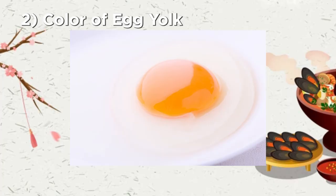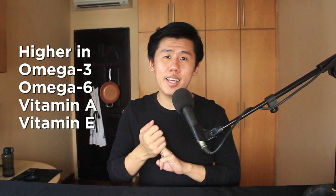A better indicator of quality is the color of the egg yolk, which shows how well the chicken has been fed. Bright orange egg yolks that stand tall — like the kind you might see in Japanese eggs — indicate that the chicken had a good diet. This translates to the nutritional value of the eggs, which are likely higher in omega-3, omega-6, and vitamins A and E.